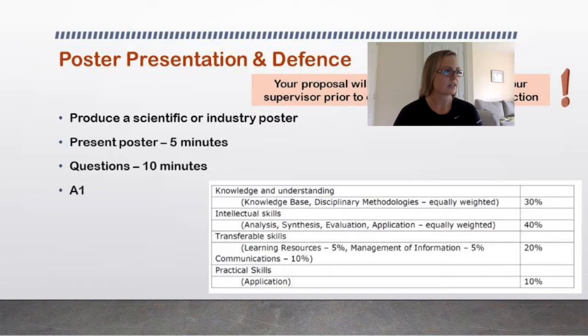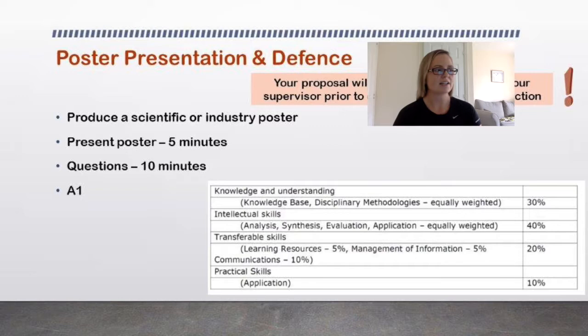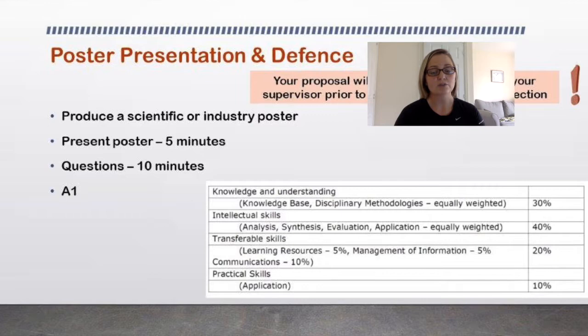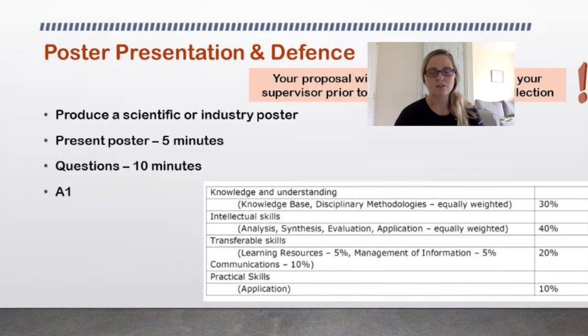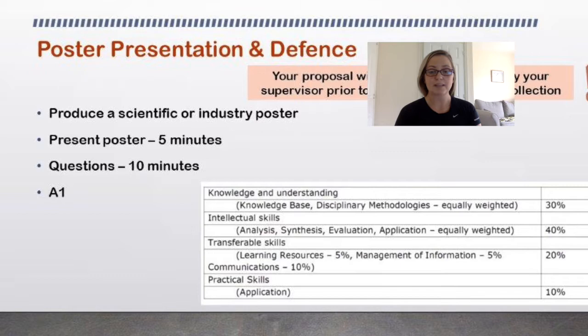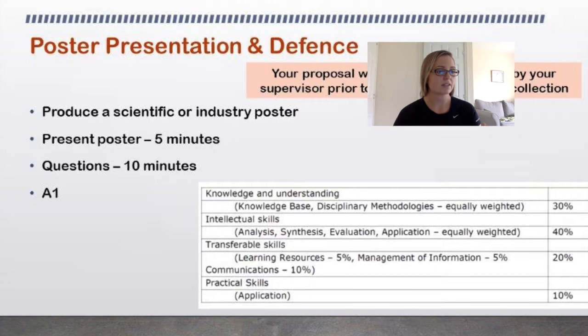In your poster presentation and defence, you'll produce a scientific or industry poster. The best way is to look at posters around campus, online, and ask your supervisors. I'll also do a video just on posters nearer the time. You have about 5 minutes to present your poster and 10 minutes for questions. We'd like your poster in A1 size. You'll hang it up, present for 5 minutes as if at a conference, then we'll ask questions about your poster or project in general.